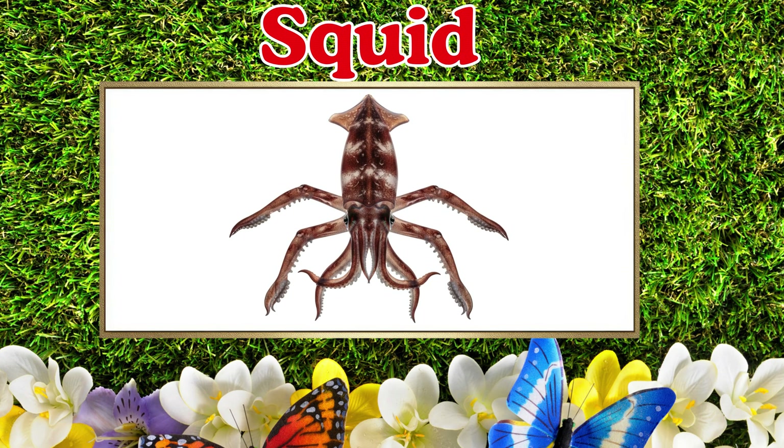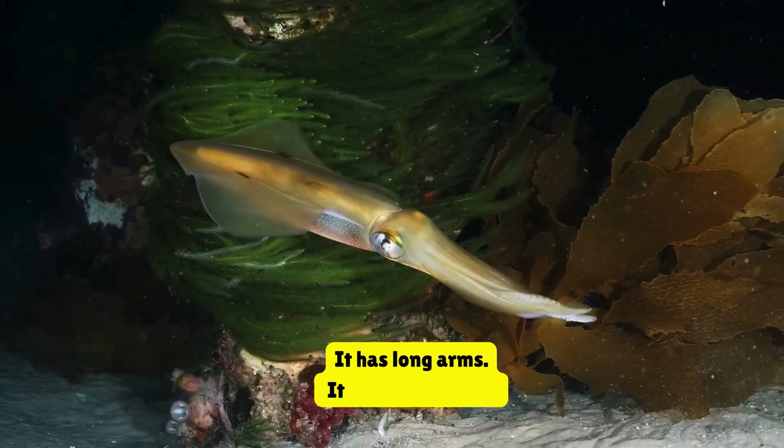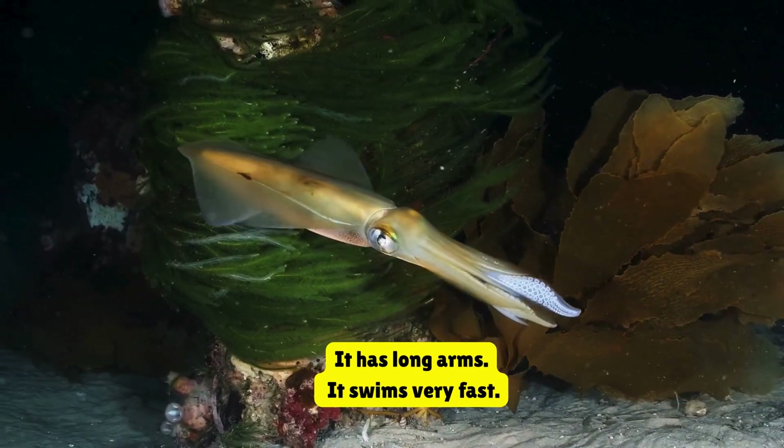Squid. This is a squid. It has long arms. It swims very fast.